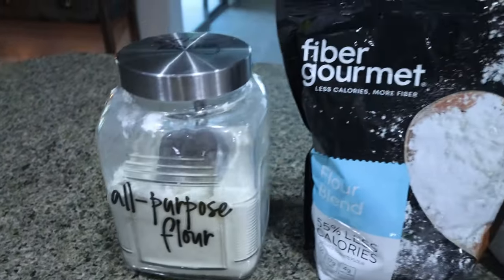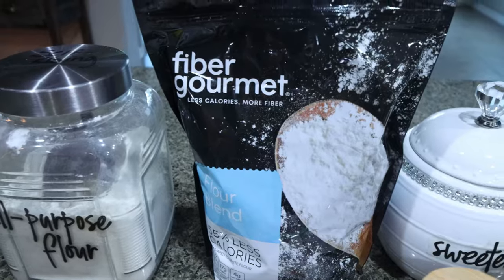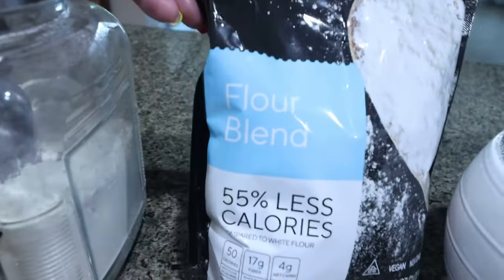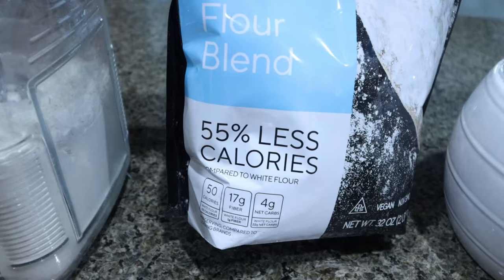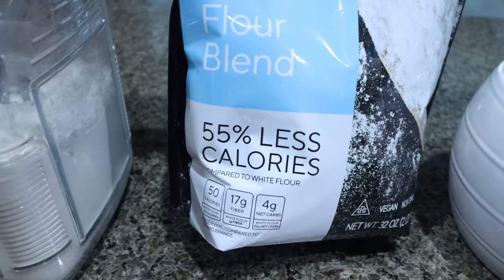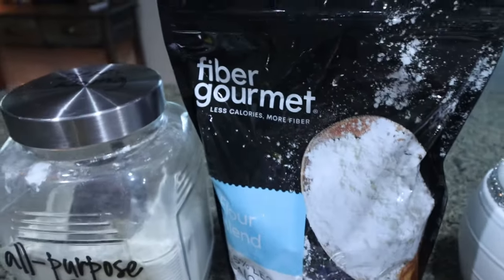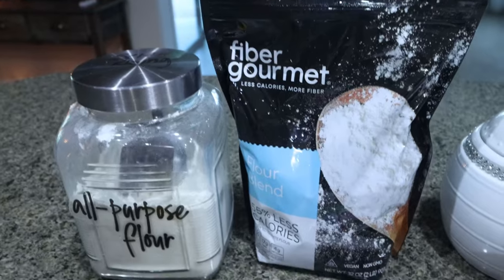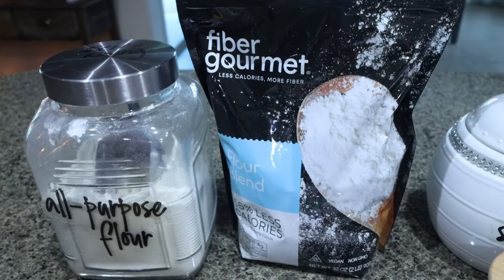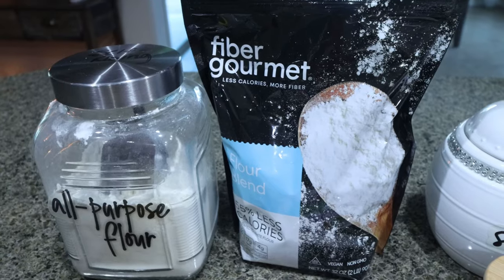The recipe calls for all-purpose flour. I'm going to do a mix — some all-purpose flour and some of my Fiber Gourmet flour, only because it has 55% less calories. It's only 50 calories per serving, and you get 17 grams of fiber and 5 grams of protein, so it adds extra protein to the cake. You can buy the Fiber Gourmet flour on Nutrition and I have a 10% discount linked below.